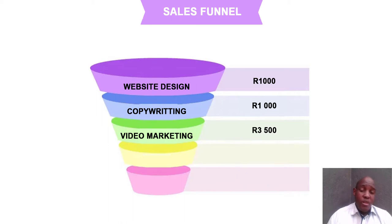Look what's happening to my profit. I started at one thousand for the website, but now I'm almost multiplying my profit by five — from a thousand to five thousand. Once clients understand why video marketing is important, the next thing on the funnel is Facebook Ads. We teach them how to control the flow of their customer base using Facebook Ads, and they'll pay us 3,500 a month to manage their ads.